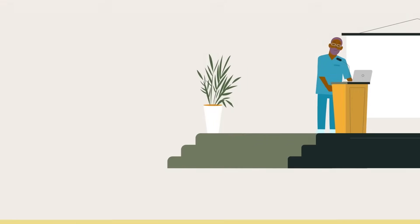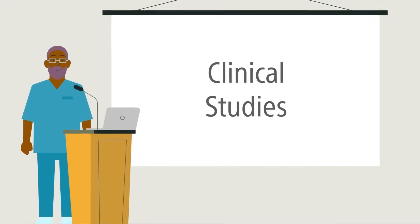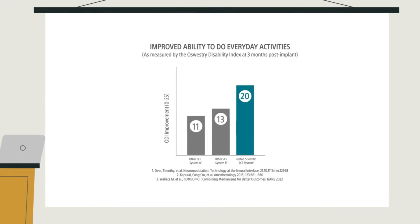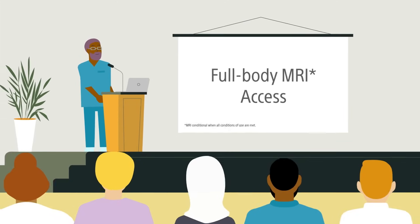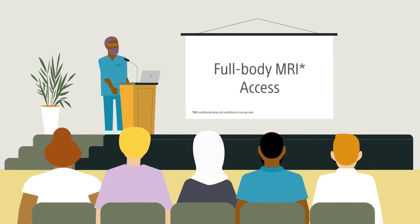A recent clinical study found that patients using Boston Scientific's SCS therapies reported a greater improvement in their ability to do everyday activities than patients reported in other studies using non-Boston Scientific SCS systems. And with Wave Rider Alpha, you get the comfort of knowing your SCS system provides access to full-body MRIs should you ever need one.